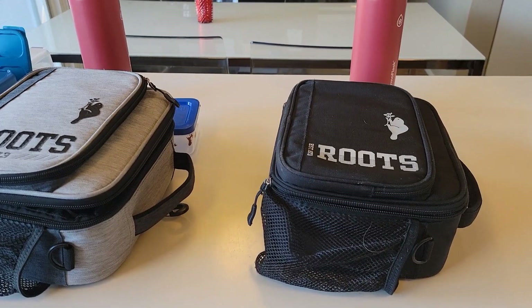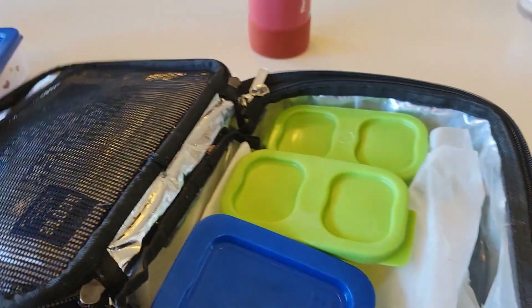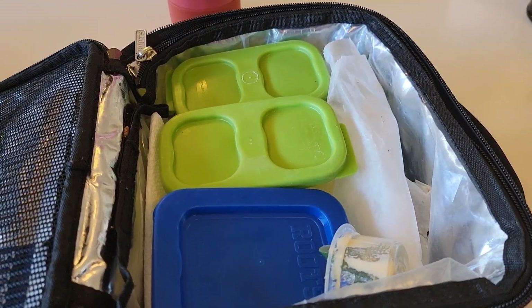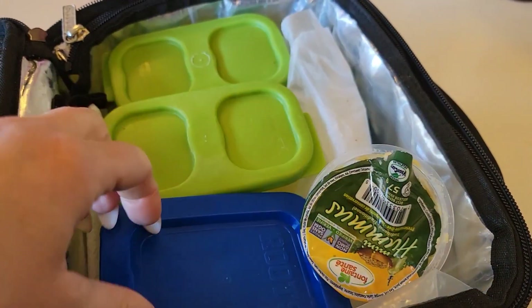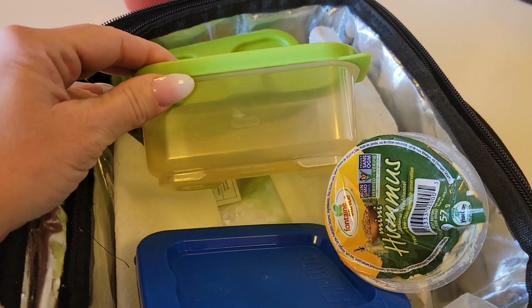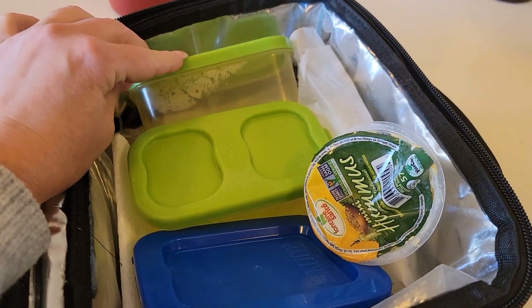Hey guys, it's that time of the day. Let's take a look and see how the boys did today. Starting with Xander — he had special lunch, he had Papa John's pizza, which is one of his favorites. He ate his hummus. He ate his donut. He ate his fruit and veggies.